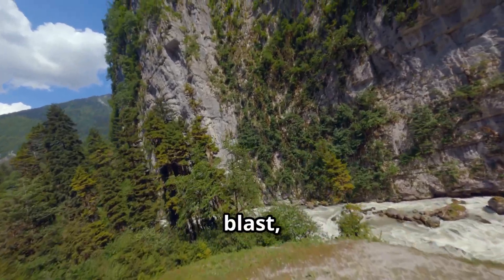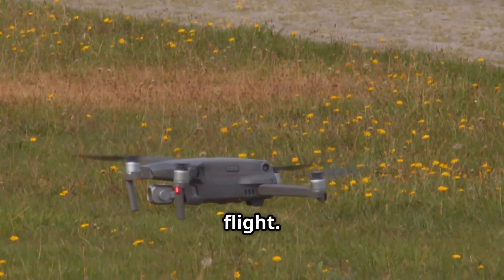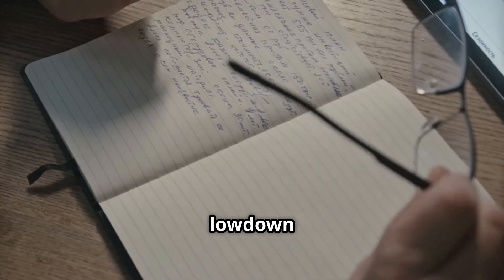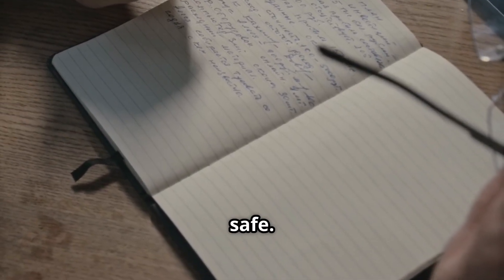Hey y'all, flying drones is a blast, but let's talk about something equally important — what happens after the flight. Today I'm going to give you the lowdown on essential post-flight tips to keep your drone flying high and safe.